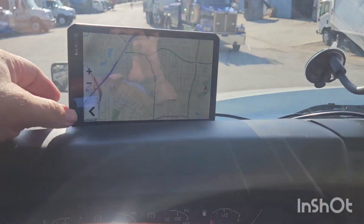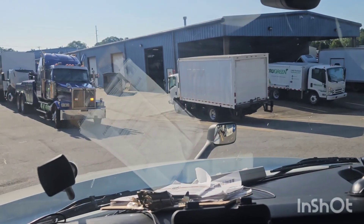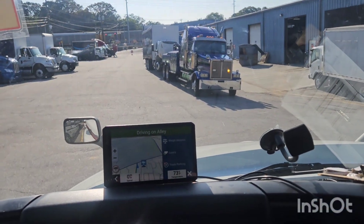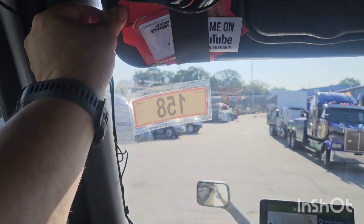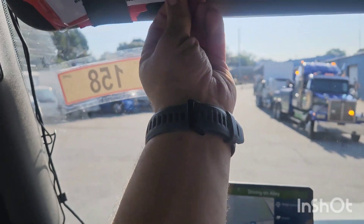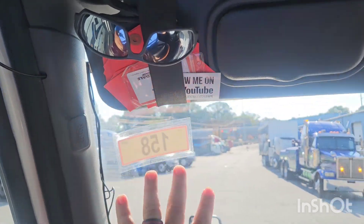This is my Garmin GPS — I keep it low so I don't block either mirror and I can still see out the windshield. Up here I keep sunglasses ready, some red tags in case I find a bad trailer and need to rig-tag it, my Trucking Life with Sean YouTube cards to pass out, and my Rosedale badge for getting in and out of gates.